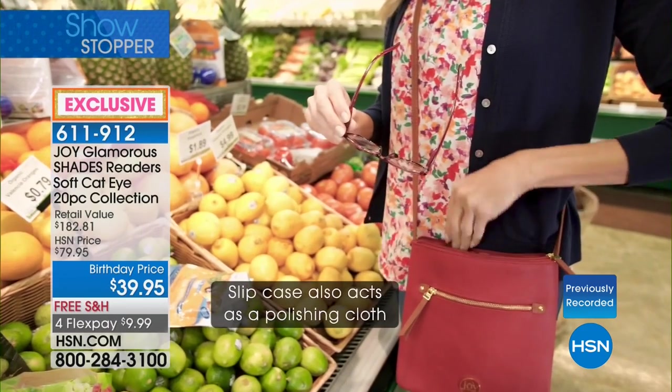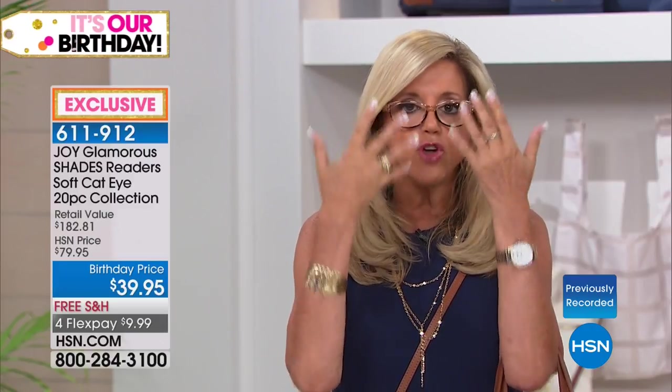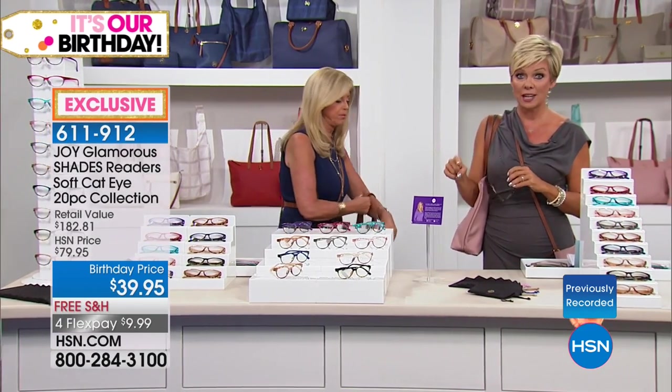You're absolutely right. I didn't even go over the features and benefits. The spring hinges make them so comfortable — you will never go to the drugstore or an eyewear store and spend hundreds of dollars. The bridge of the nose is comfortable, they are impact resistant, they're lightweight, they don't fall off because of that spring hinge, and they have 100% UVA, UVB protection. That's a big thing.